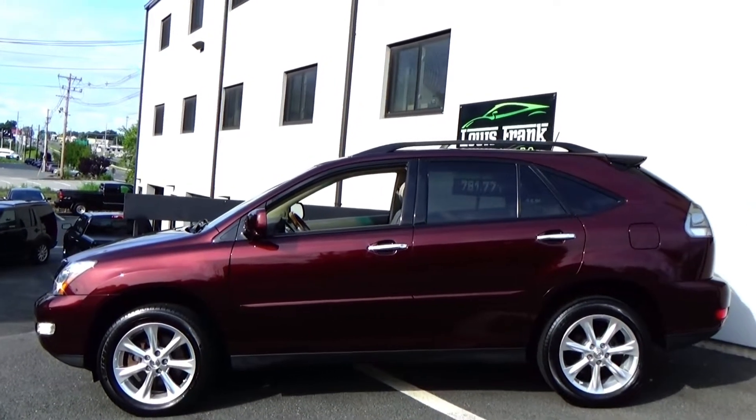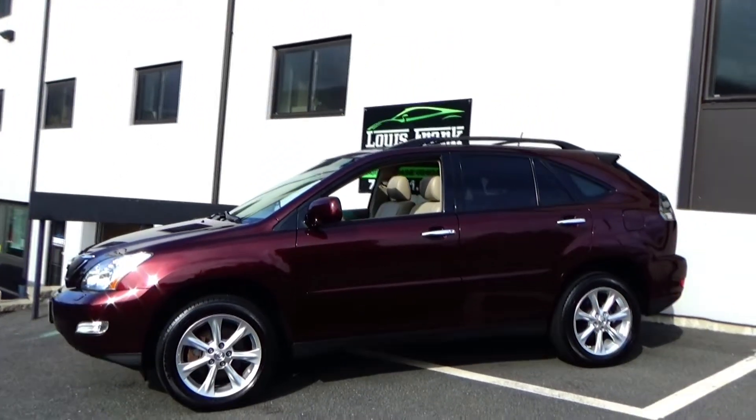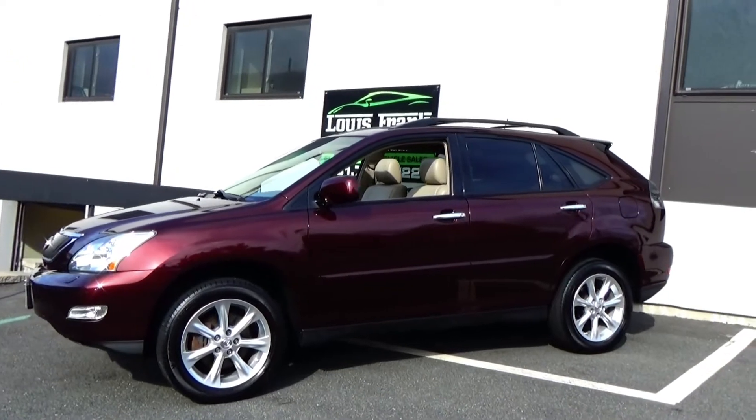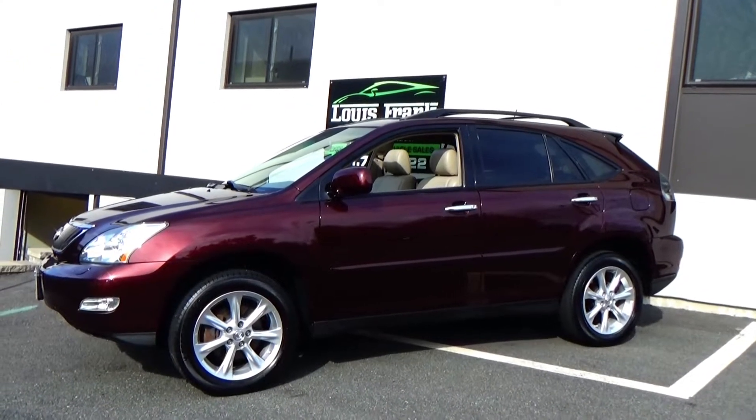This RX 350 is finished off in the absolutely gorgeous Brandywine Mica, which happens to be my absolute favorite color for these vehicles, with a tan interior.